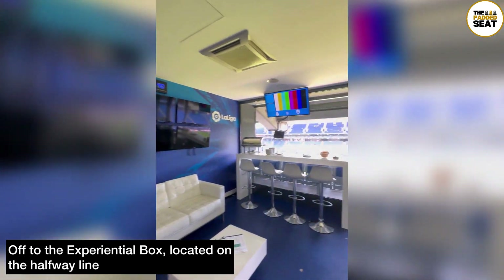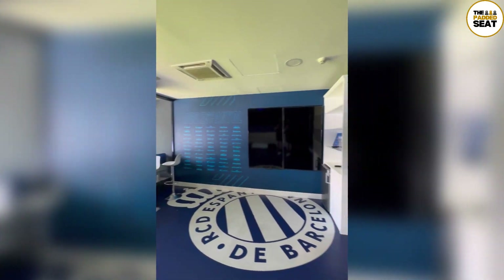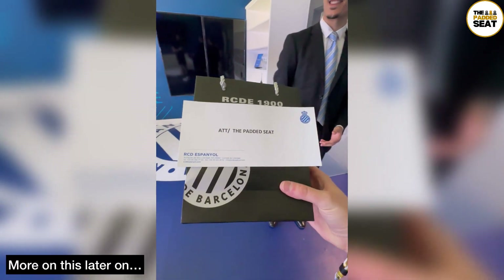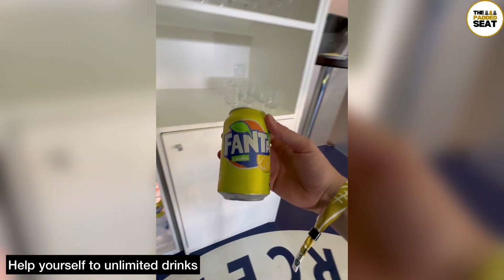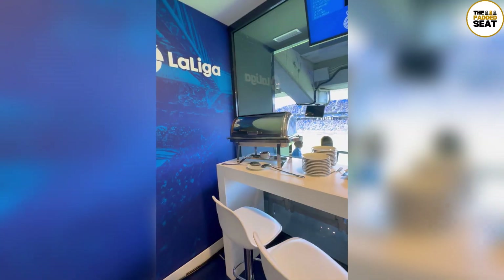A member of staff was on hand to welcome us into the lounge and fortunately we were the first people inside. All guests do receive a gift — and a bit more on this later on. After all the walking around we were quite thirsty, and there is unlimited drinks from the open bar, so we chose this elite level drink.